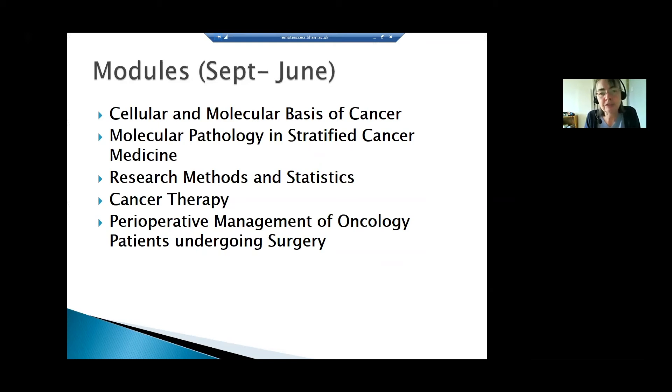The next module covers pathology and how it is used in cancer medicine — taking one step on from the science, looking at specific pathologies that can be used as biomarkers for current approaches to cancer treatment and stratifying patients for the most effective novel therapies.